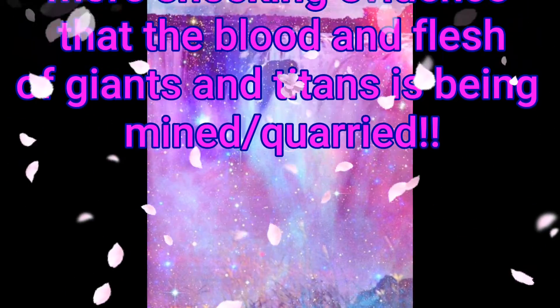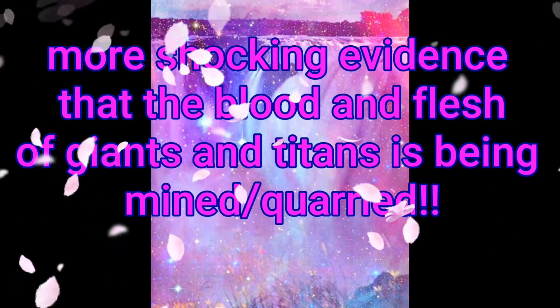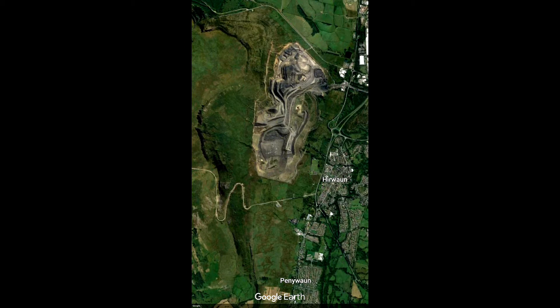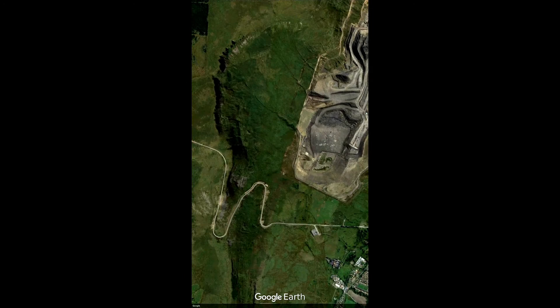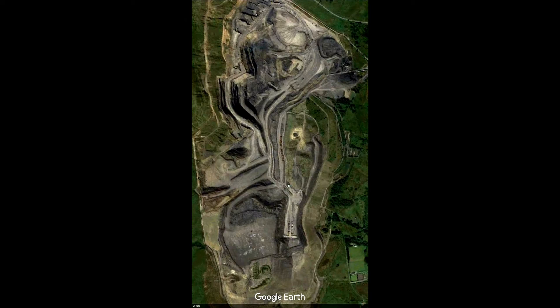This one is where I present to you some evidence that the blood and flesh of giants and titans is being mined or quarried. Following my last video about the mining of the blood of all the angels, I decided to do a little bit more research to see whether I could find some evidence all over the world that people are actually mining the petrified remains of giants and titans, whether it be their flesh or their blood, body parts.